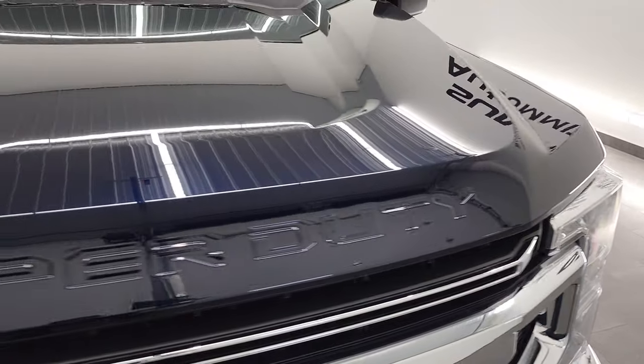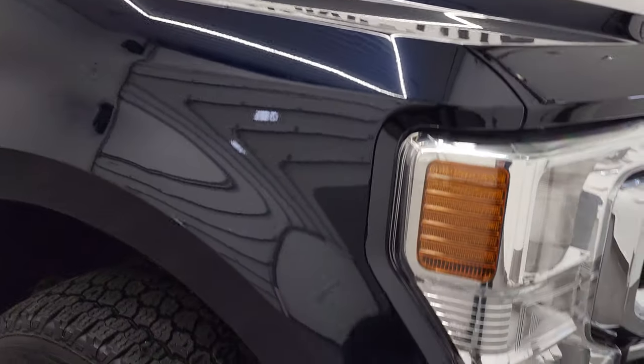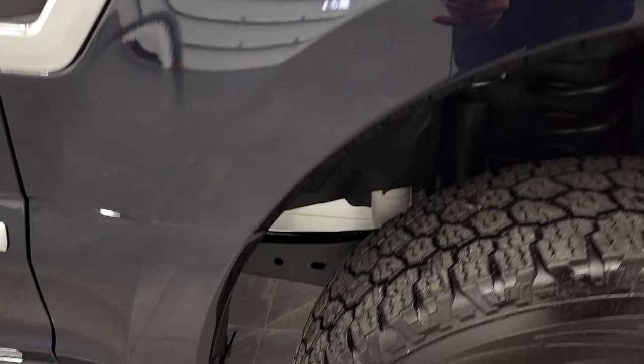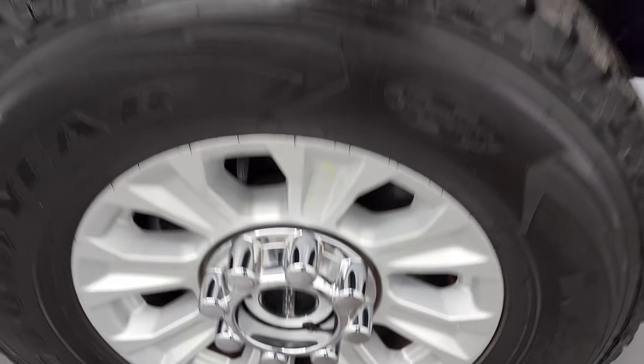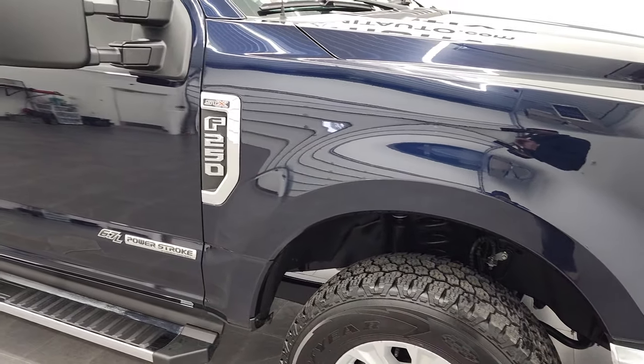The hood is in fantastic condition as well — no dents or dings. The passenger side front fender also has no dents or dings. Passenger side rim has no scuffs or scrapes. Anti-matter blue is my favorite color on the new Super Duties — you can see all the different colored sparkles in there. Really a good looking color; at night it looks black.